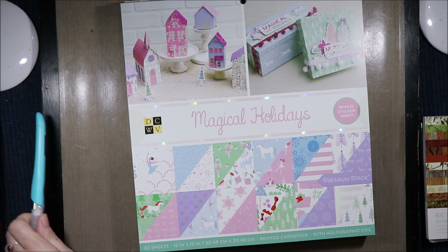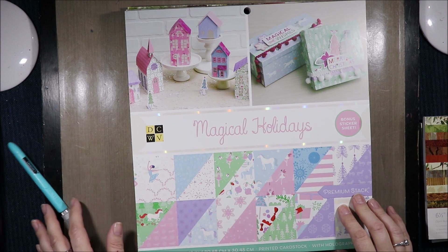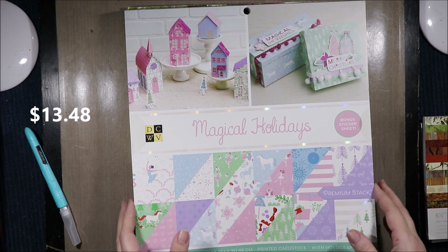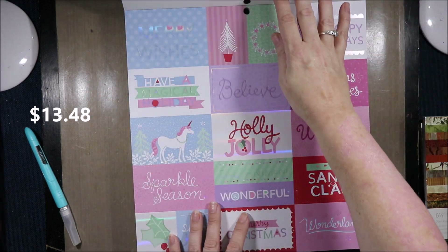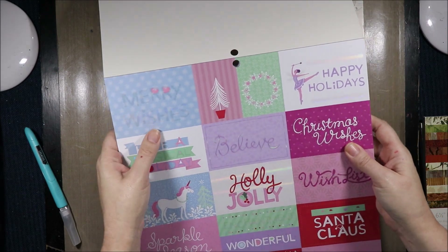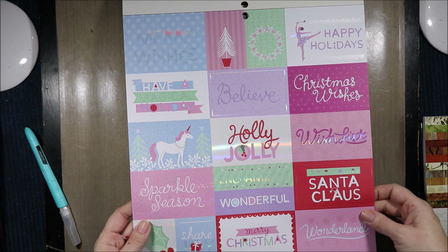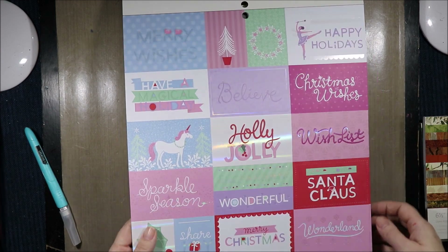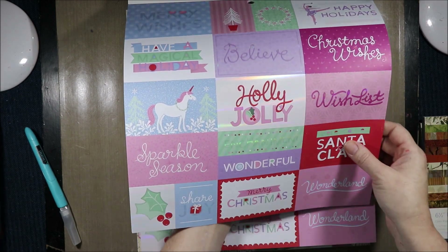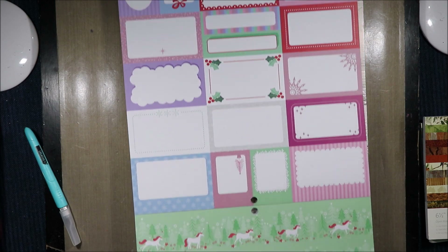Then I got the Magical Holidays, and we will look in this one as well. I'm pretty sure these had 30 or 40 percent off, and then you got more of a discount once you put it in your cart and used the voucher. This one has clear hollow foil and it says Merry Wishes, Happy Holidays Believe, Christmas Wishes, Holly Jolly, Sparkle Season, Wonderland. It's so pretty. This one in the middle has a white background with the sheen of the hollow over the top, and on the back you have the plain cut-apart parts.